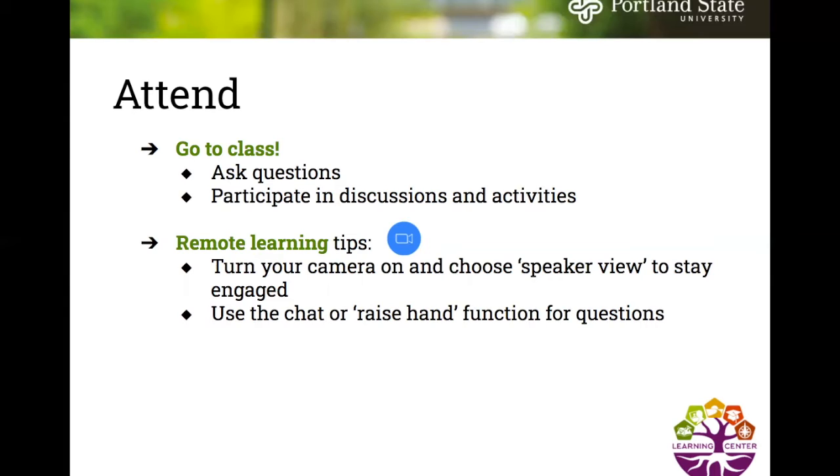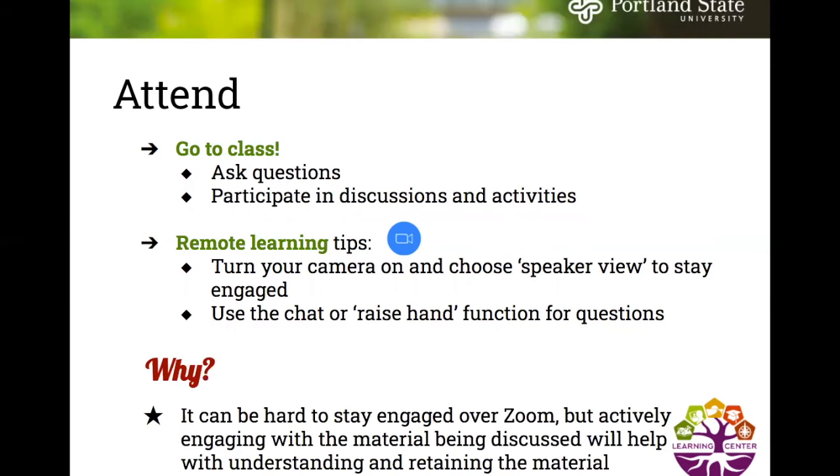Some specific remote learning tips: turn your camera on and choose speaker view to stay engaged, and use the chat or raise hand function for questions. It can be hard to stay engaged over Zoom, but actively engaging with the material being discussed will help with understanding and retaining the material.